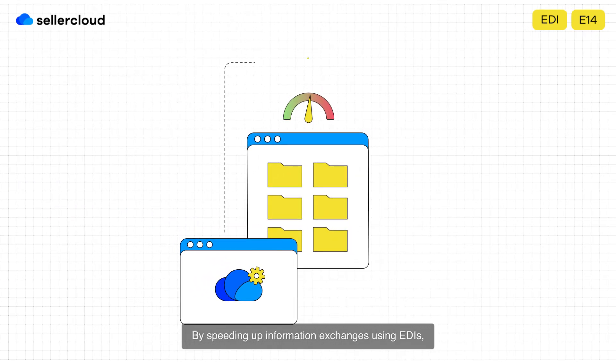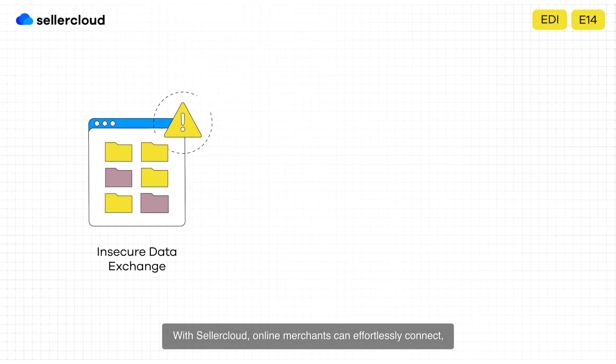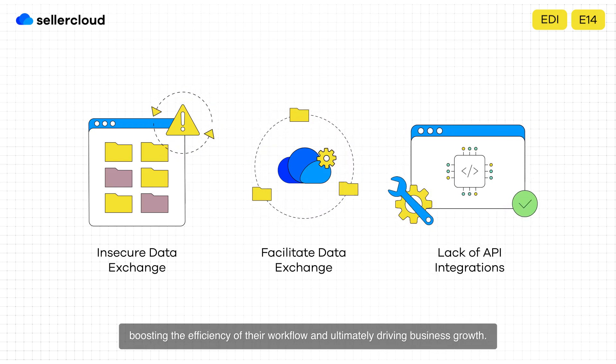By speeding up information exchanges using EDIs, SellerCloud ensures secure data transfer, eliminates the need for additional tools, and goes beyond API limitations. With SellerCloud, online merchants can effortlessly connect, collaborate, and exchange information with various partners, boosting the efficiency of their workflow and ultimately driving business growth.